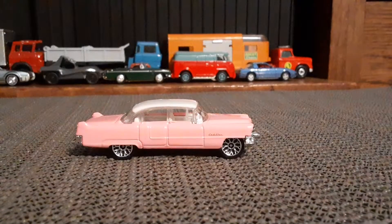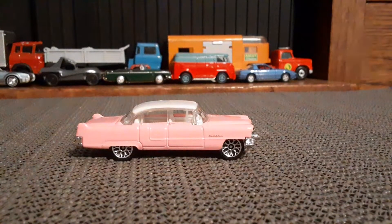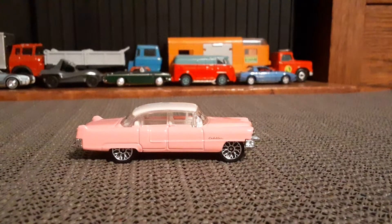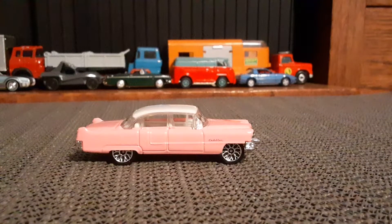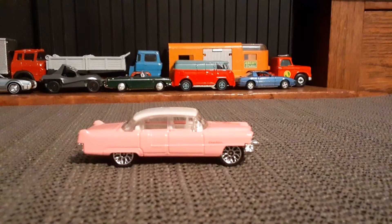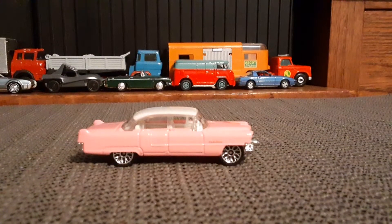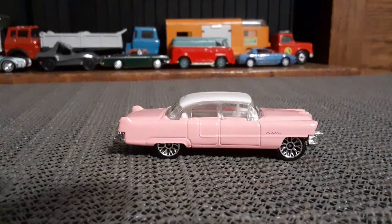Hello again toy car collectors, hope everybody's doing well out there today. Yesterday on my day off I went out and did a little bit of hunting, ended up at my die cast shop I like to go to. I bought a four-car Matchbox set which was Elvis's favorite cars. Let's check out these four Matchbox versions of cars the king loved — of course being Elvis, got to have a pink Caddy.